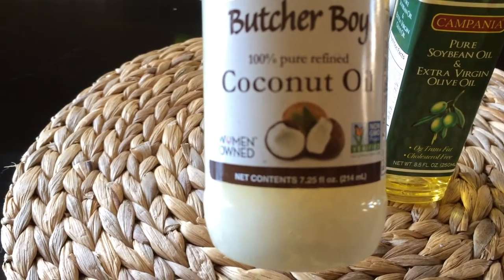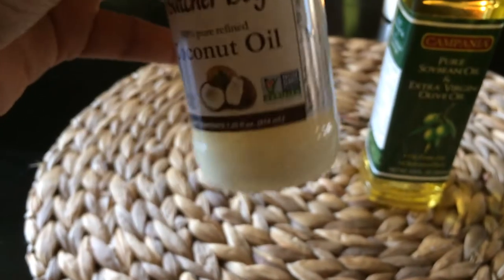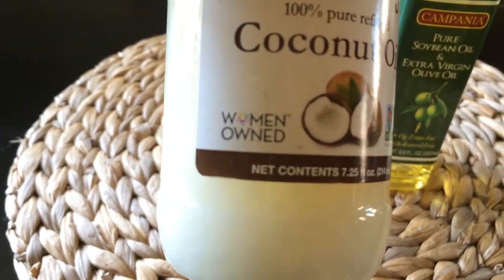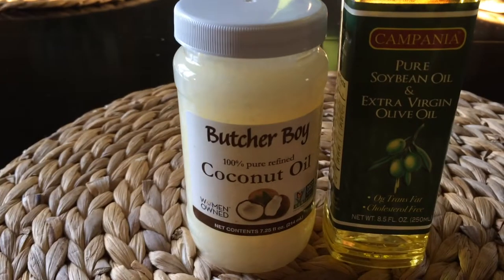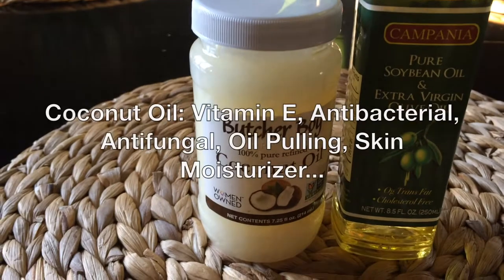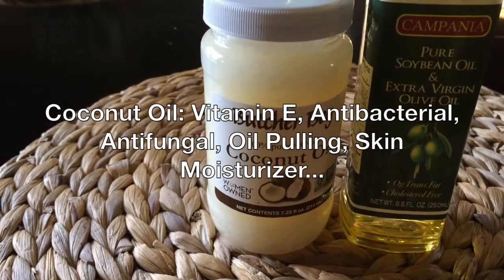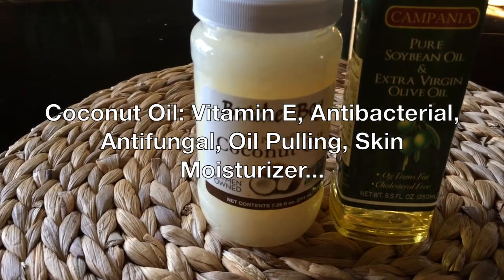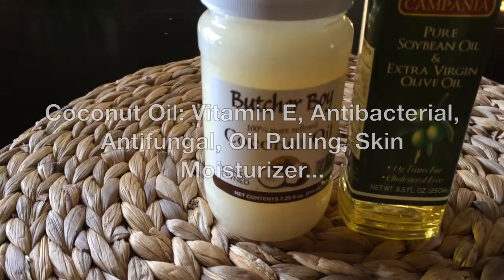Still, it's a great deal, especially at a dollar. This coconut oil is also non-GMO as well as women-owned. Coconut oil has hundreds if not thousands of uses for your body — it's good for skin, good for your hair, and definitely good for your teeth. You can do oil pulling with coconut oil.